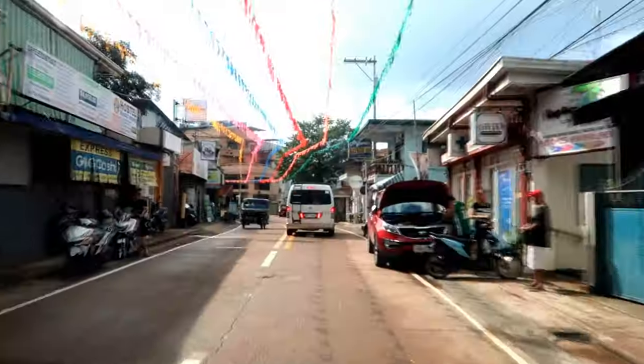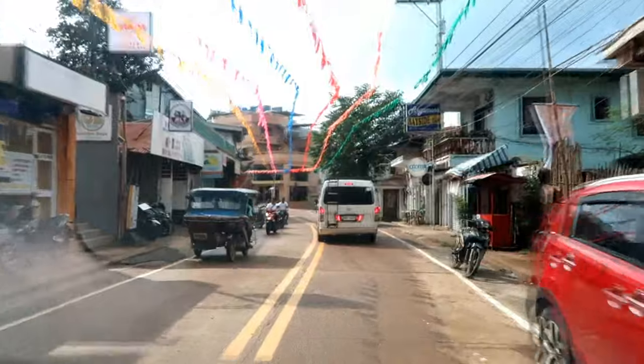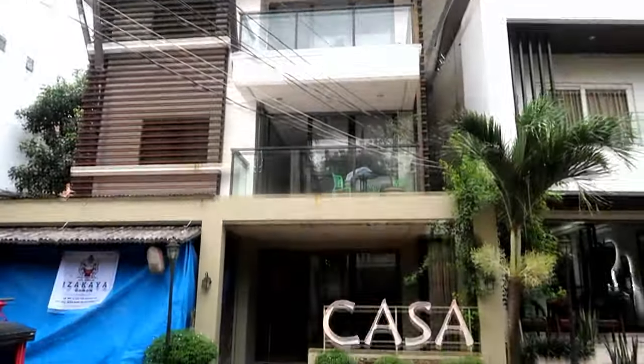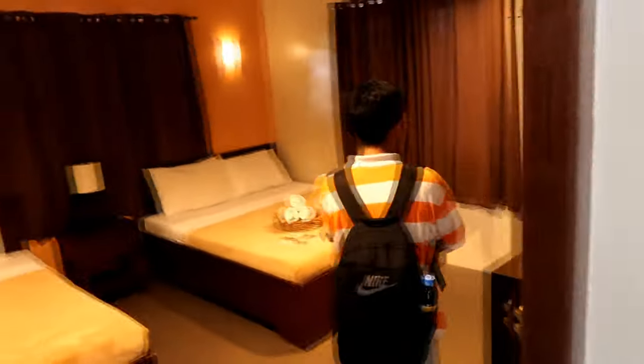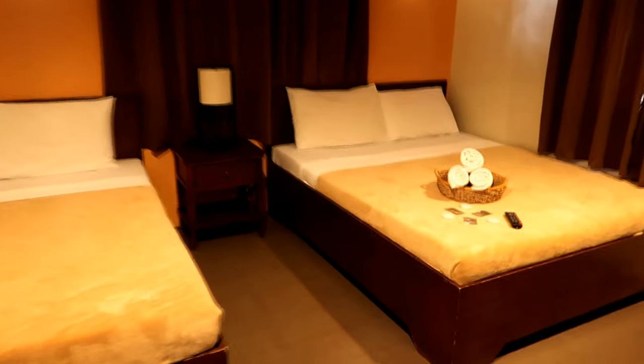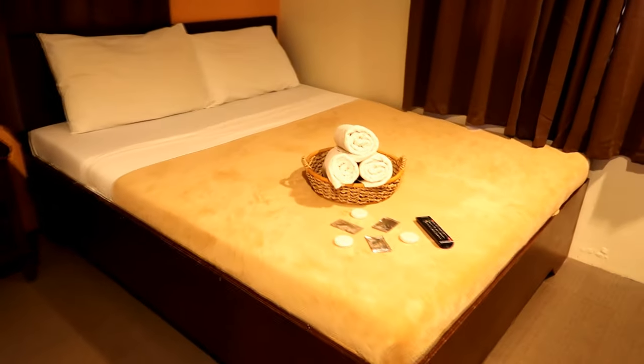Exchanging travel stories with fellow travelers sure made our trip seem quick — we got to our hotel before we knew it. We're staying at budget-friendly Casa Coron, a neat hotel that would serve as our accommodation for a few days. Since we had a very early flight, we're catching a few hours of sleep before exploring what's around the area later on.